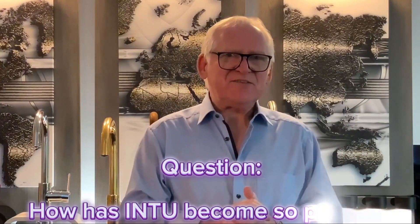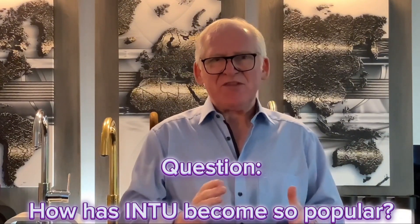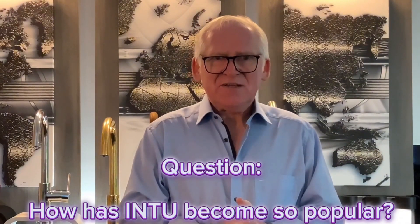So this morning I'm here to answer a question. Why is it that Into Evolution and our boiling water tap range has become so popular over the last three and a half years? Well the answer is simple.